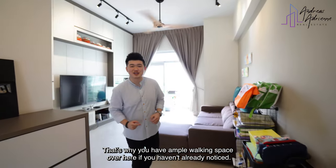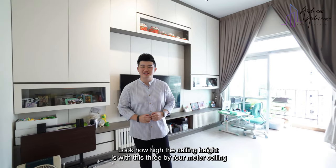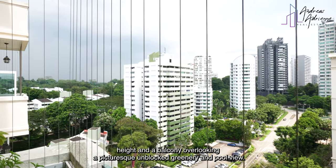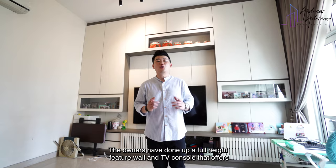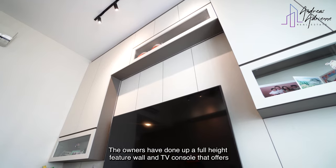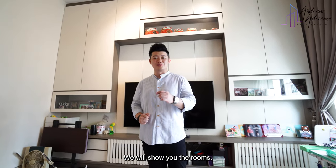If you haven't already noticed, look at how high the ceiling height is. With this 3.4m ceiling height and a balcony overlooking a picturesque unblocked greenery and pool view, the living hall is nothing but bright and airy. The owners have done up a full height featured wall and TV console that offers you even more storage space with a luxurious touch. Next, we will show you the rooms.